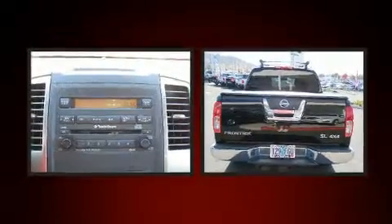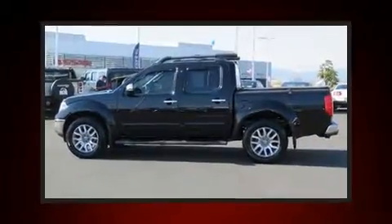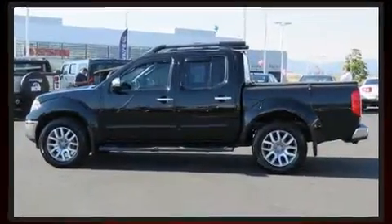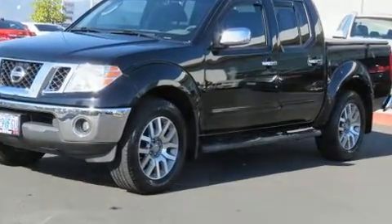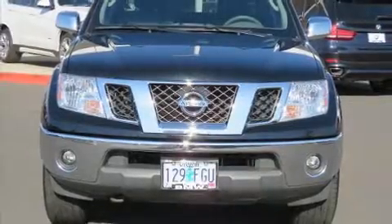A four-liter V6 engine pairs with a sophisticated six-speed automatic transmission, and for added security, dynamic stability control supplements the drivetrain. Four-wheel drive allows you to go places you've only imagined.